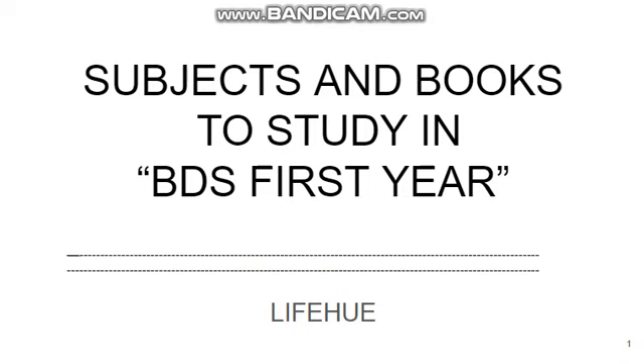Hello everyone, welcome back to Live Show YouTube channel. Today we will talk about subjects and books to study in BDS first year.